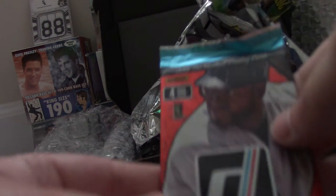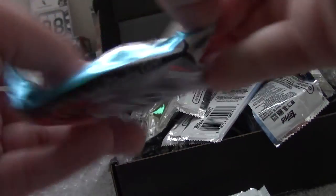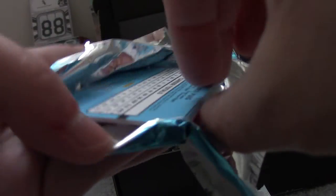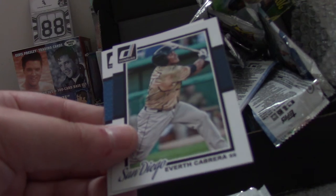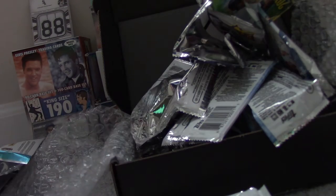Now the Panini products — this is 2014 Donruss, first year of Donruss' comeback. Shin-Soo Choo, Andrew McCutchen, Everett Cabrera, and Yasiel Puig.